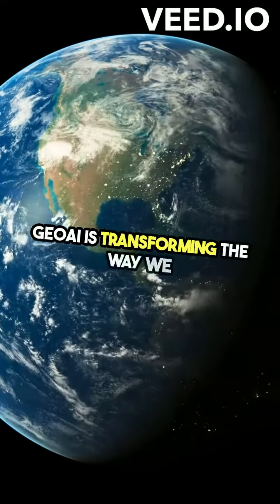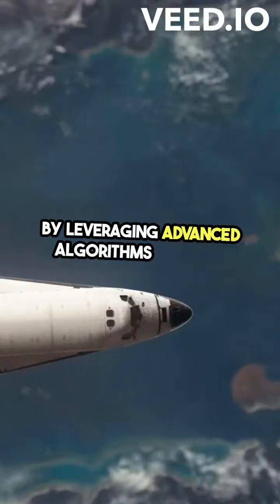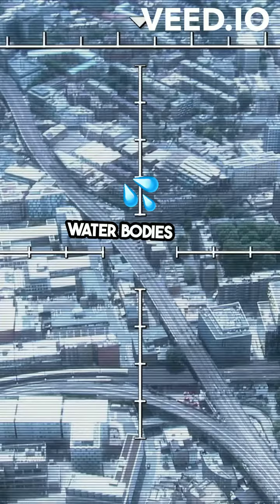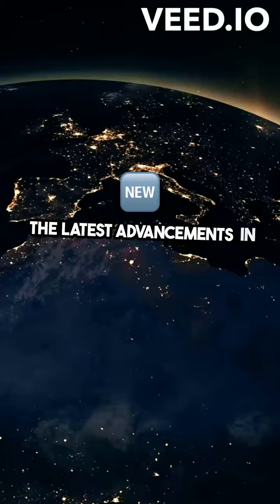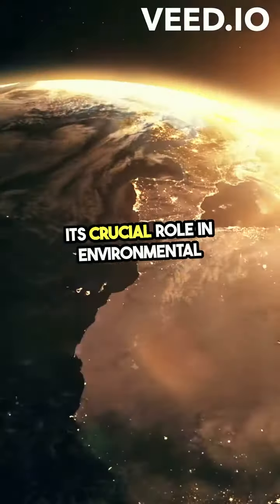GeoAI is transforming the way we understand and interact with our planet. By leveraging advanced algorithms and vast data sets, we're now able to monitor changes in land use, vegetation, and water bodies with unprecedented accuracy and speed. This video takes you on a journey through the latest advancements in GeoAI technology, showcasing its crucial role in environmental conservation.